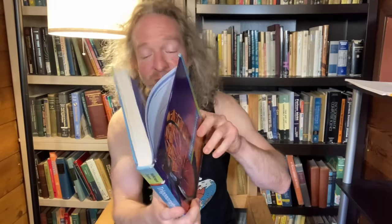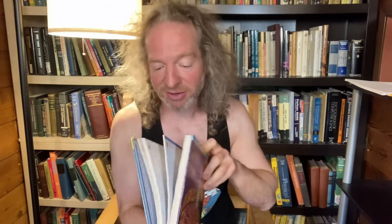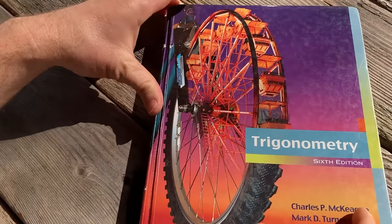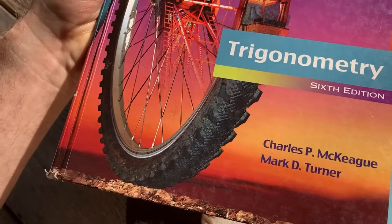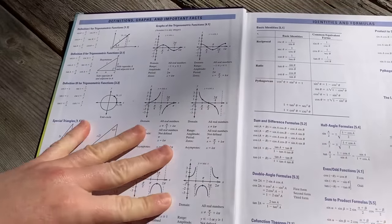Trigonometry, 6th edition by Charles McKeague and Mark D. Turner. Let's take a look at this book — it's really nice outside today, so let's look at it in the sunshine. Let's take a brief look at the content: you have all the identities and stuff at the front. The table of contents includes the six trig functions, right angle trigonometry, radian measure, graphing and inverse functions, identities and formulas, equations, triangles, complex numbers and polar coordinates, review of functions, and exponential and logarithmic functions.